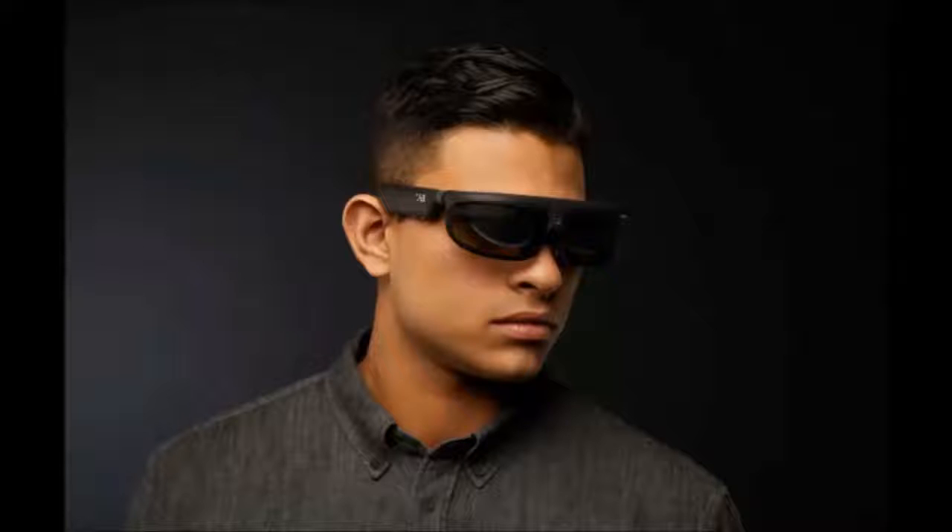Number 3: Wearables company Osterhout Design Group (ODG) unveiled its first consumer AR and VR glasses — the first to be built on Qualcomm's Snapdragon 835 chip. The R8 and R9 are two models of augmented and virtual reality smart glasses aimed at a wider range of consumers and light business users. The R9 will ship around Q2 of this year and is priced around $1,799, aimed at light enterprise and prosumer users for high-end smart glasses apps.